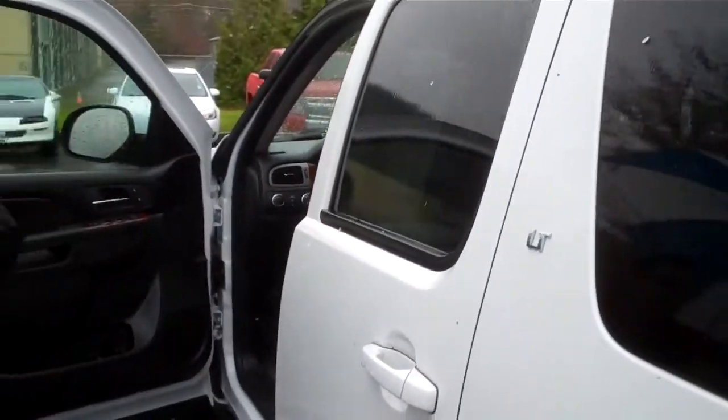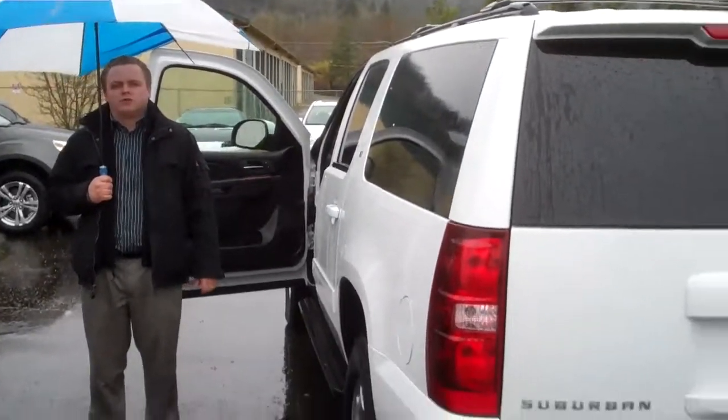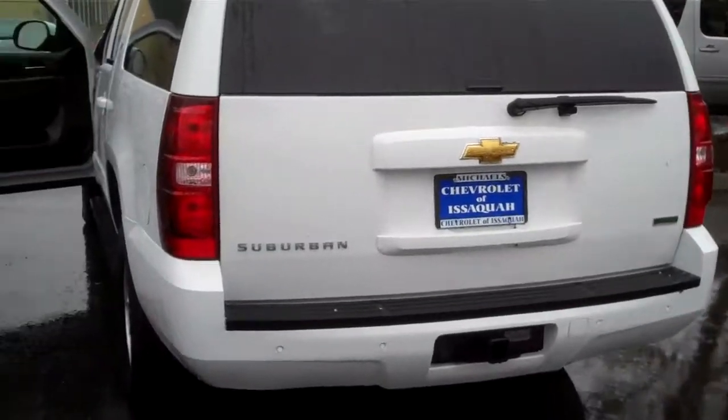You pick, I'll sell it to you. Give me a call down here at Michael Chevrolet of Issaquah. My name's Patrick, 425-417-3436. Thanks a lot.